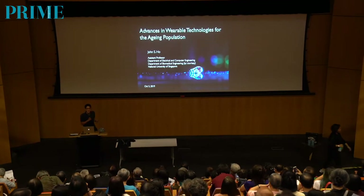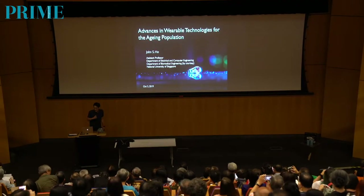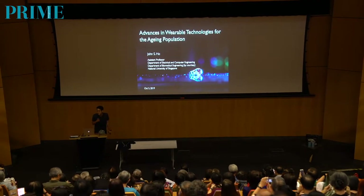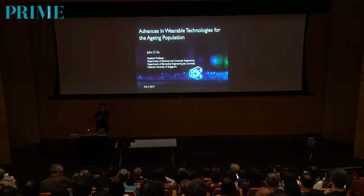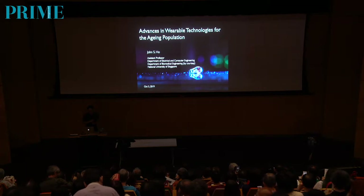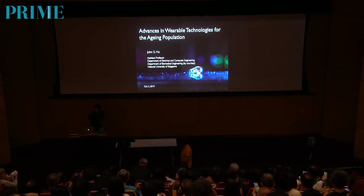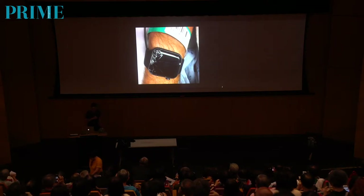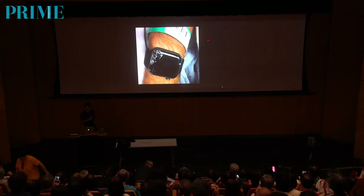The key word here is really 'advances.' We're looking at devices that are not currently available out there in the market. You can't buy these devices, but they're kind of what the next generation of devices might look like. So the very first thing I want to show you is a current device that already exists. The device looks like this — this is an Apple Watch.